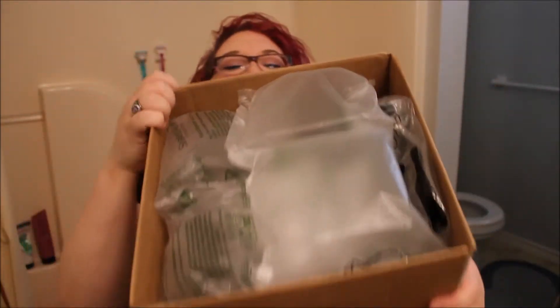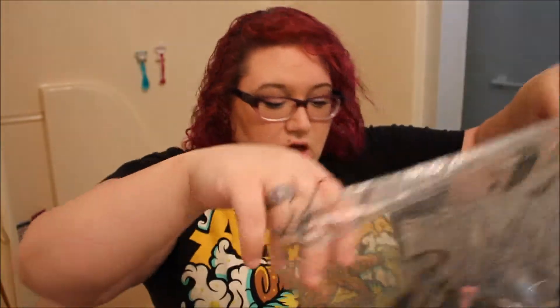I've got box number one right here. We're going to cut into it. This is how big the box is — it's huge, and it's filled with stuff. This first one looks to be a lot of things that I ordered from the studio line.